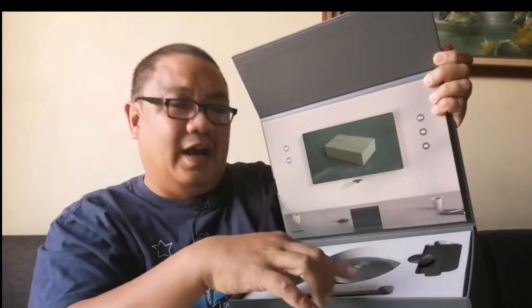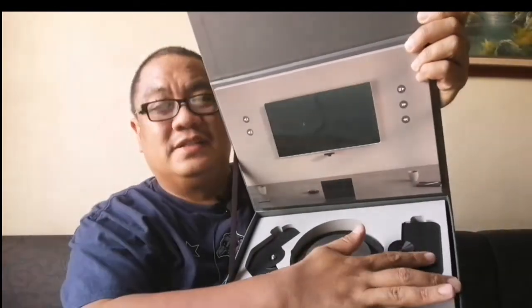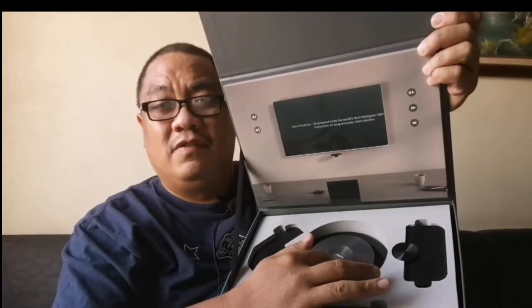Technology has become very small and very powerful. Let me show you what's in the box. Once you open it — there's a magnetic lock — you'll see two amazing items: the Jabra PanaCast and the Jabra Speak 710, along with two accessories including a stand and a base. You can do your web meetings anywhere. I'm putting out the two items gently.